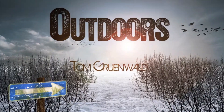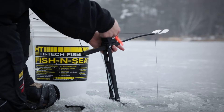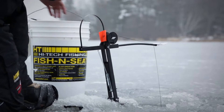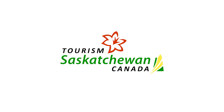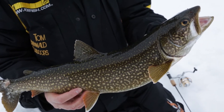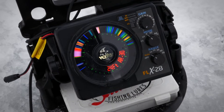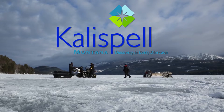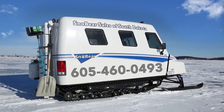TGO, Tom Grunewald Outdoors is brought to you by HT, premium ice tackle since 1974. Polar fire gear, this is how it's done. Tourism Saskatchewan, Canada's best freshwater fishing. Vexilar, ice fishing begins when you turn your Vexilar on. Kalispell, Montana, discovery in every direction. And these other fine sponsors.